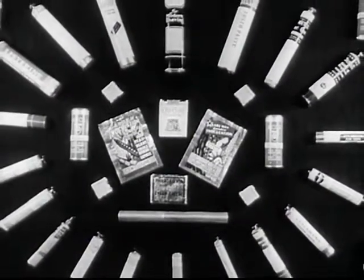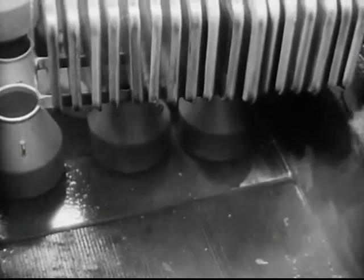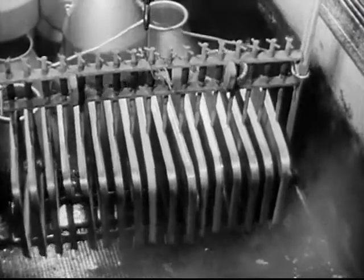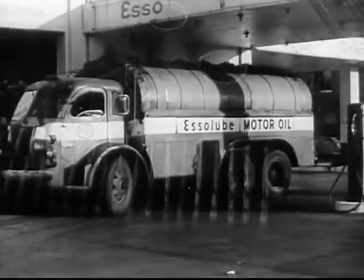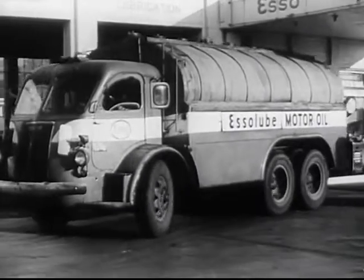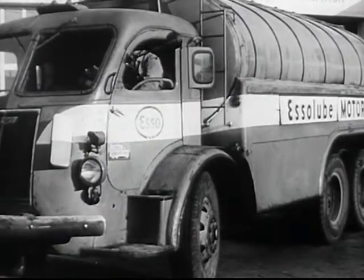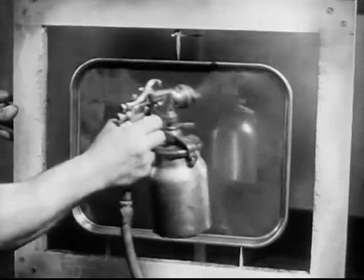Aluminum takes and holds paint well, but surface preparation is important. For many articles, a thorough cleaning with a grease solvent is sufficient. For harder usage, a chemical treatment may be used. For instance, the aluminum tank of this truck was sprayed with a dilute solution of phosphoric acid, rinsed and dried. Zinc chromate primer was applied, followed by top coats of enamel. So today, organic finishes are applied to aluminum or any of its alloys — another development which holds promise for tomorrow.